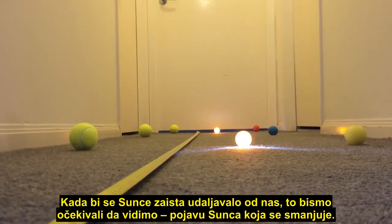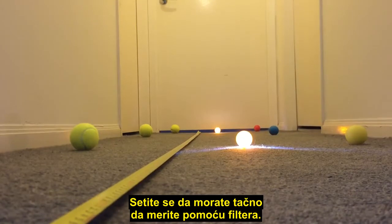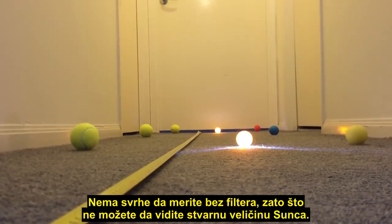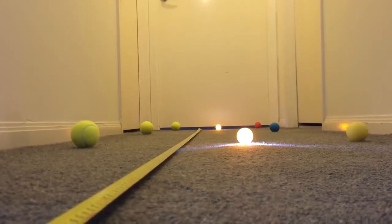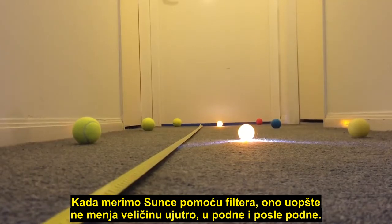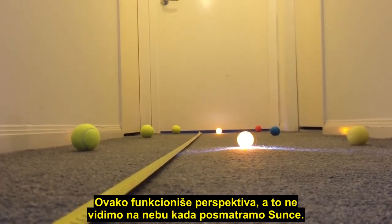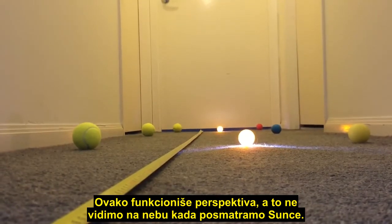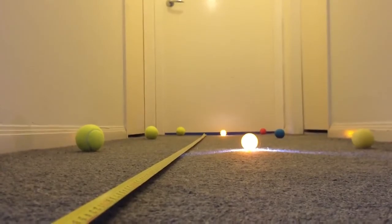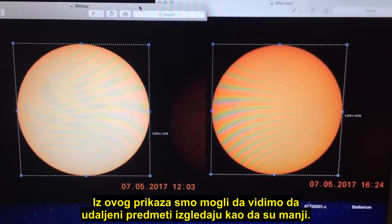Now, if the Sun was actually moving further away from us, that is what we would expect to see — the visual appearance of the Sun getting much smaller. Remember, it has to be measured correctly with a filter; there's no point measuring it without a filter because you're not seeing the true size of the Sun. When we measure the Sun with a filter, it does not change size at all from morning, midday, and afternoon — it stays the same size.